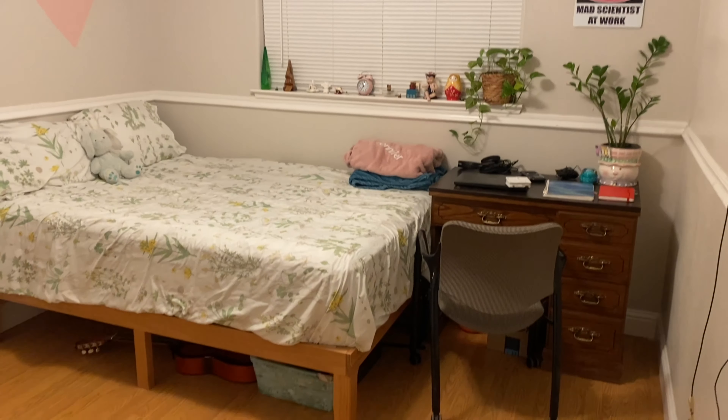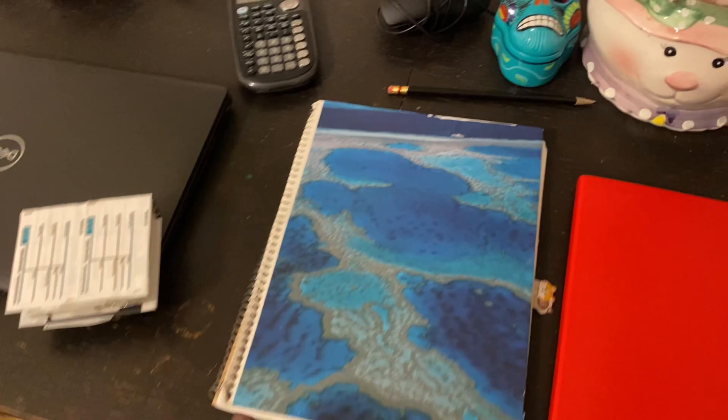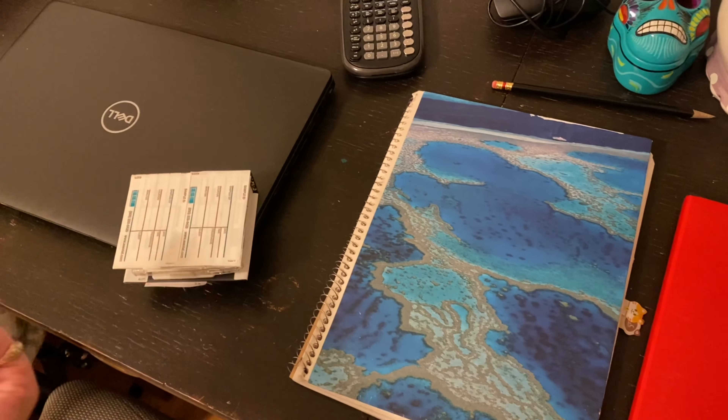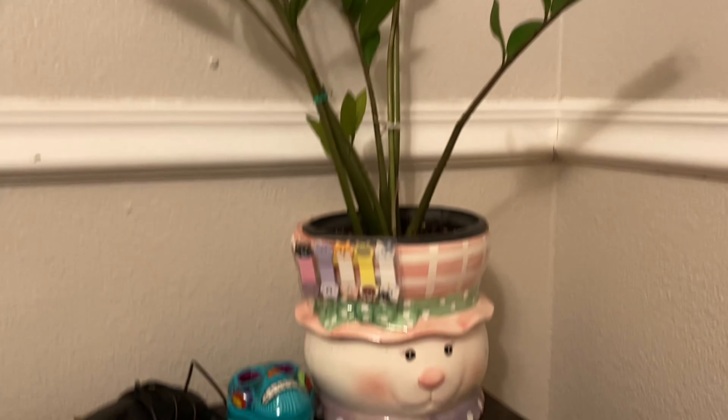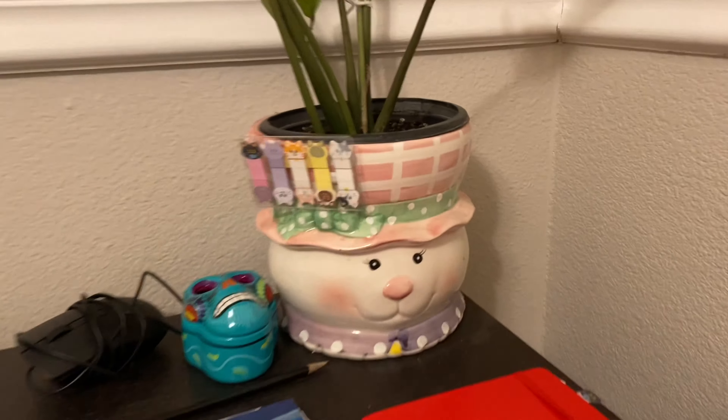Here is an overview of my room. My desk — I have my notebook, laptop, sticky note thing that's covering my work thing, bullet journal, and then I have this plant here that I got from Home Depot like two or three years ago.